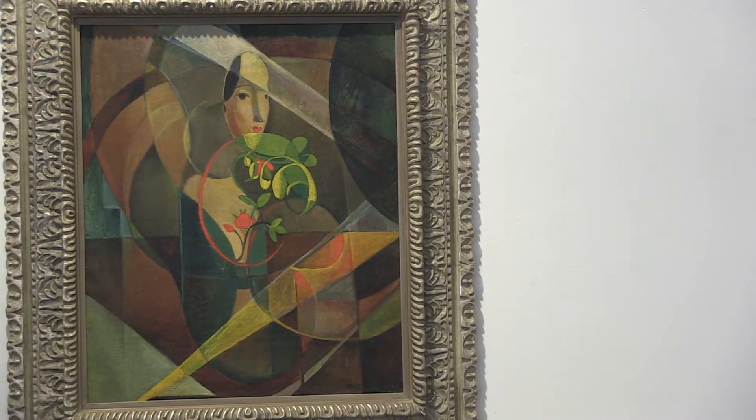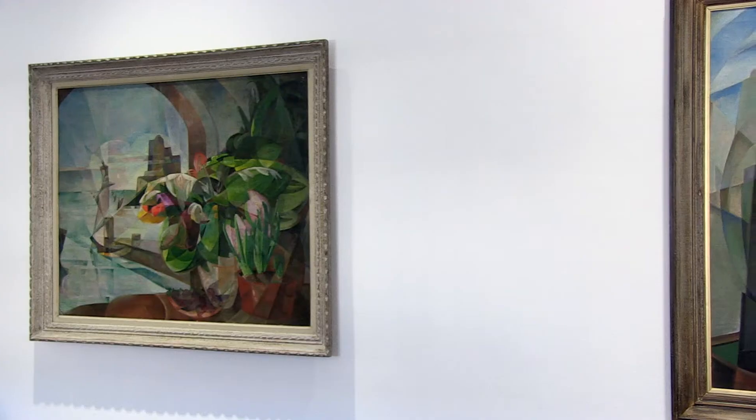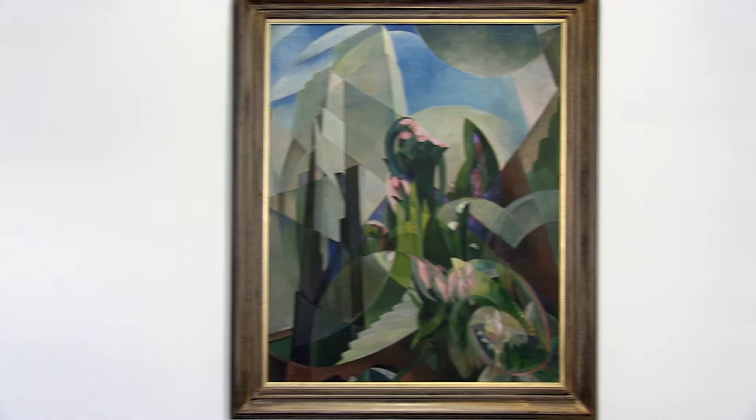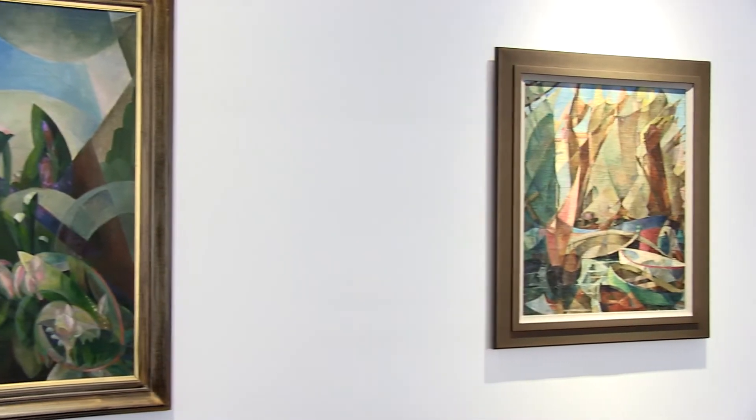If you look closely you can see that removing the face gives us a work of almost complete geometric abstraction. This is really typical of Swansea because she is absorbing the elements of these styles, digesting them and making them her own.